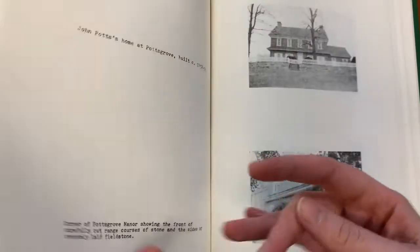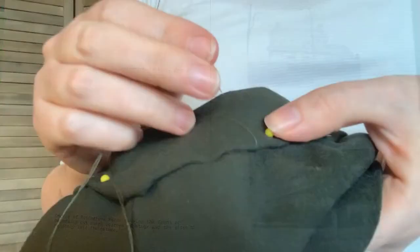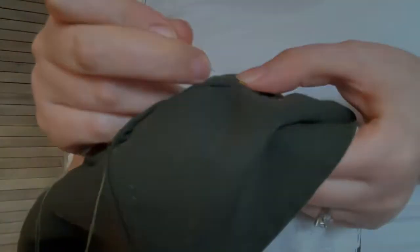Objects tell us stories about the past, and by studying and recreating them, they help build our knowledge about those who came before. Join us here at Potts Grove Manor as we talk with skilled artisans who share what they have learned as they work in remaking the past.